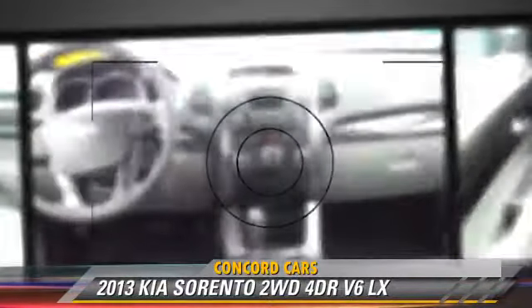This Kia features powered door locks, cruise control, and heated power mirrors.